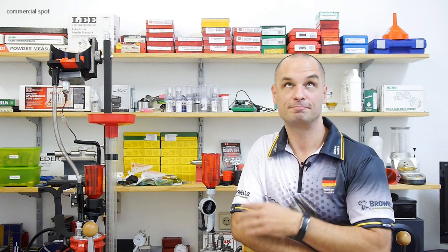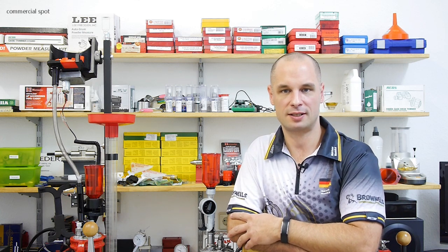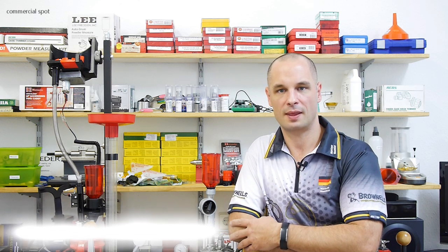Hey guys, you are watching VidaLada TV. I did a great investment in my channel — I bought a Ransom Rest. I love to make videos about reloading stuff and yeah, it's a big hobby of mine.